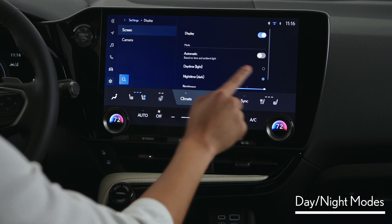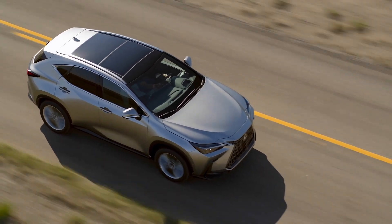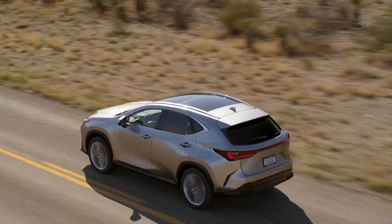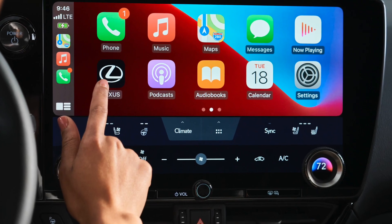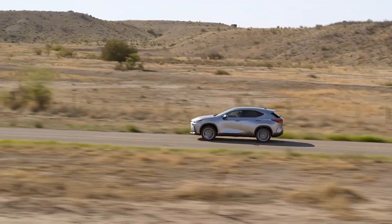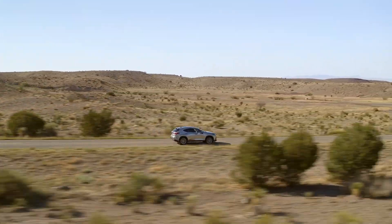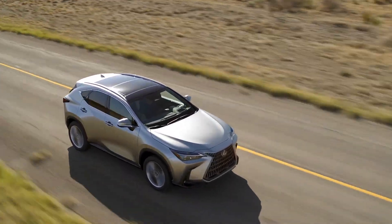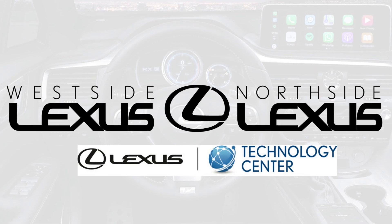The 2022 NX is going to be an incredible evolution — not just for the NX model, but for Lexus connected technologies. Lexus Interface sets a new bar for an intuitive, driver-focused luxury experience, and I can't wait for it to get here. Stay tuned for more details as we have them. Thanks so much for visiting us today at the Lexus Virtual Classroom, and we'll see you next time.